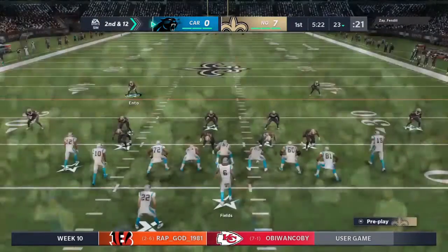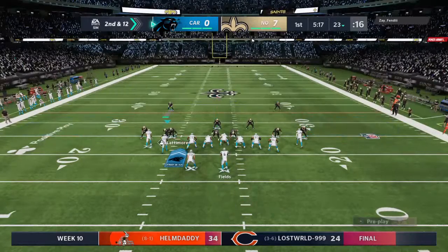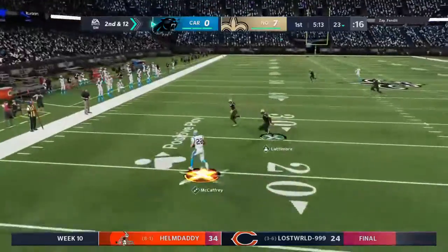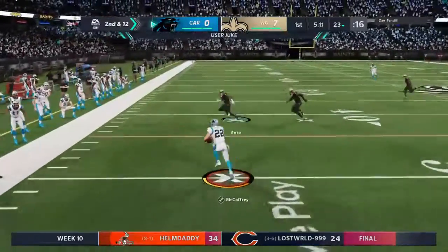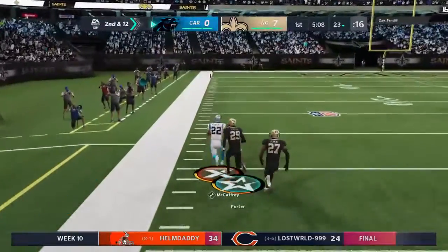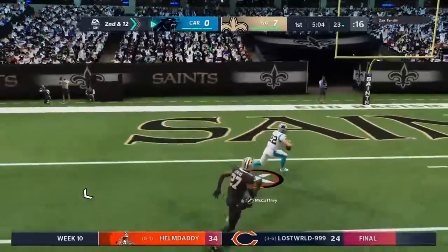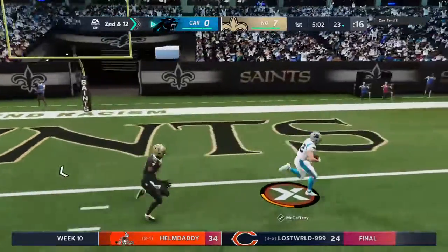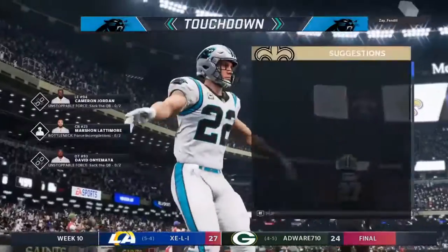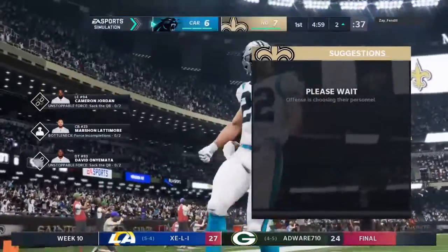Nice play right there to stop him behind the line, but I want to see how this defense continues to play him here in the first half. He has the ability to take over a game. I think you have to make sure you bottle him in at varying levels, because if you crash everyone to the line of scrimmage and he breaks through, there's nothing but room to run. Touchdown, Carolina! Christian McCaffrey, 77 yards. And the Panthers are now an extra point away from tying up this game.